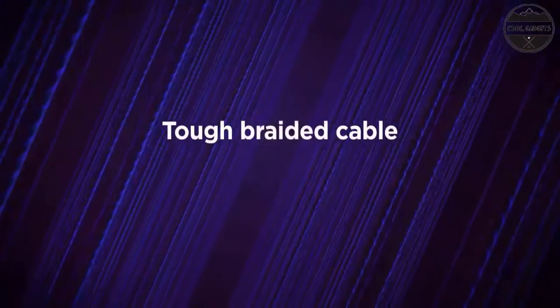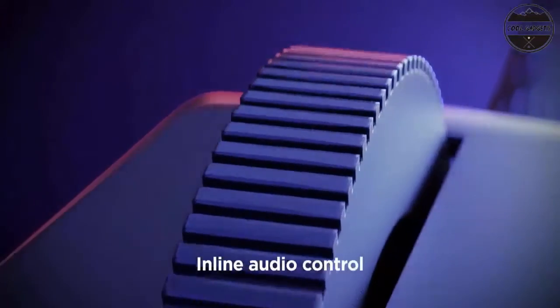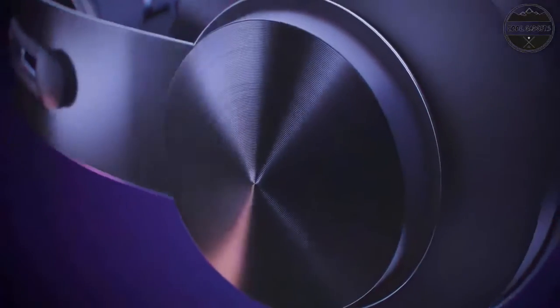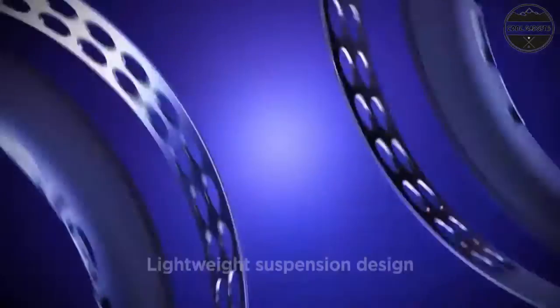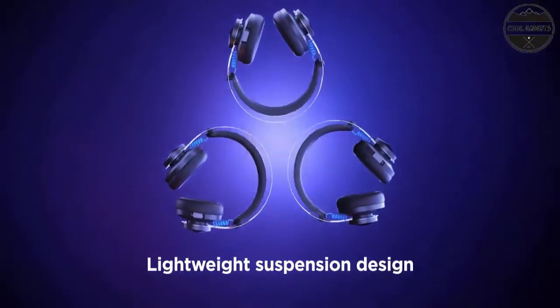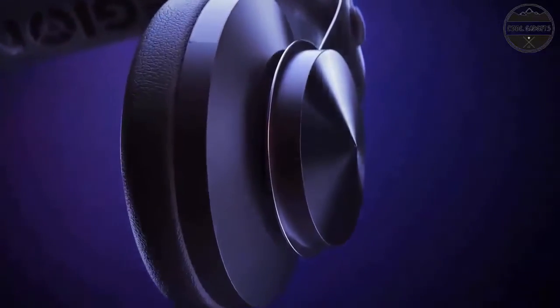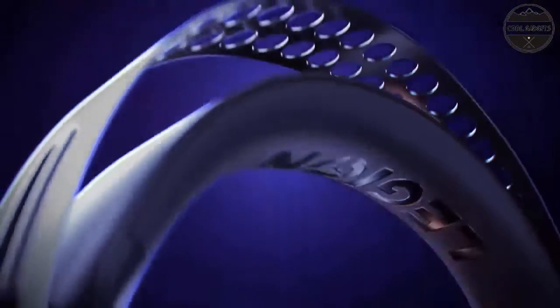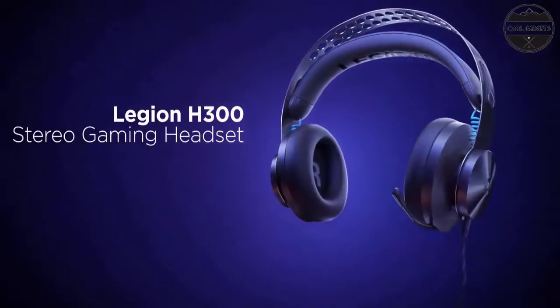Stylish design, built to last. Comfortable, lightweight, and built to last — the H300 features a unique suspension headband, sturdy and stylish all-metal frame, and the distinctive look of the Legion gaming family. Supported OS: Windows 10, Windows 8.1, Windows 8, Windows 7, Mac OS X 10.5.x or later, Xbox One, PlayStation 4, and Nintendo Switch. Some Xbox One controllers may require headset adapters sold separately.